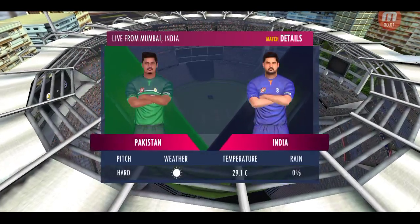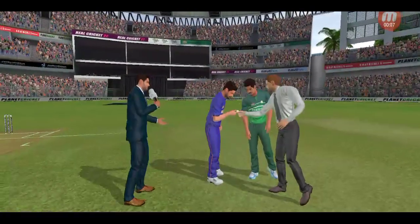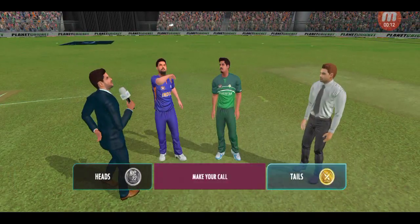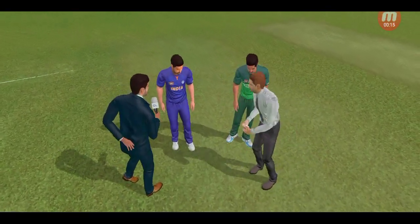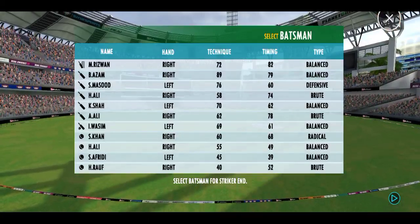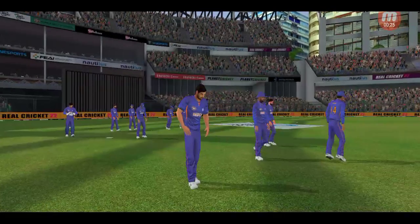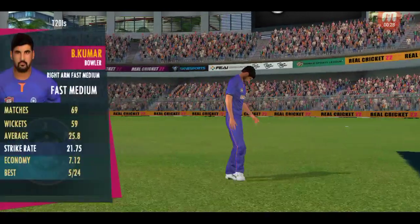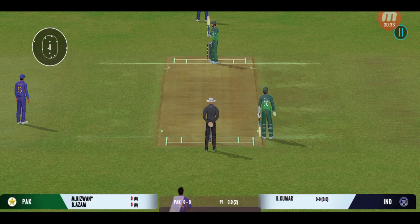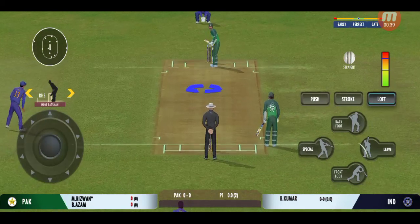Hello everyone, thank you for joining us. It's a beautiful morning and we are sure that we have the umpires walking out with the new ball in their hand. Out come the openers, cheered by a good crowd. The bowler has the new ball — we are all set to go for the first ball of the innings.